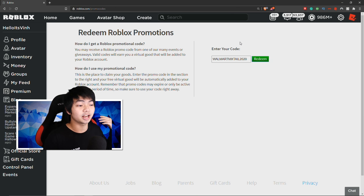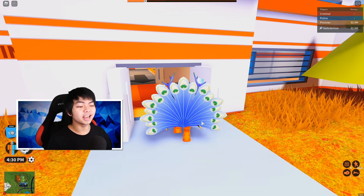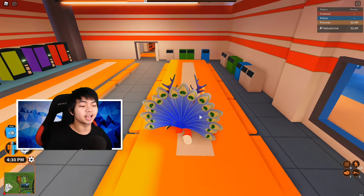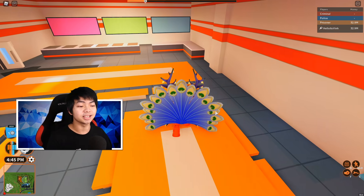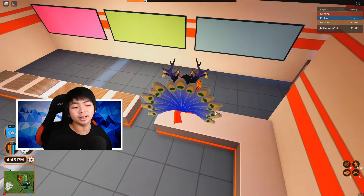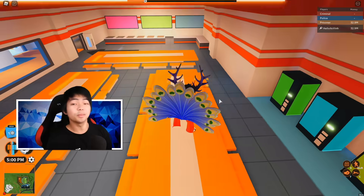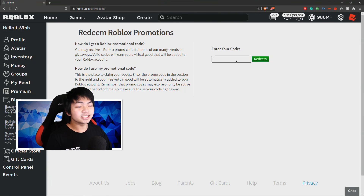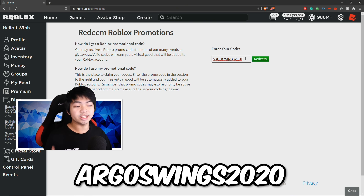After redeeming that code you'll get yourself a tail. This is actually what it looks like — it's one of the craziest, biggest tails inside Roblox promo codes right now. This is going to be limited, I think in about two or three weeks, so make sure you redeem this code very fast. The next code of the day is ArgosWings2020, which is another wing back item.